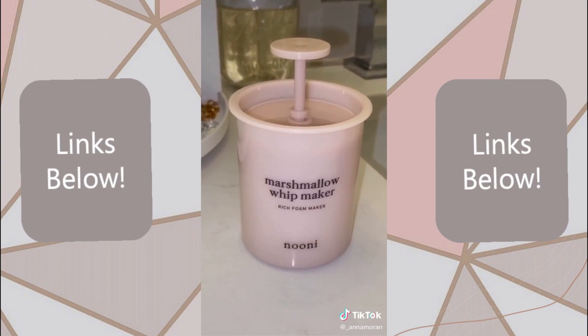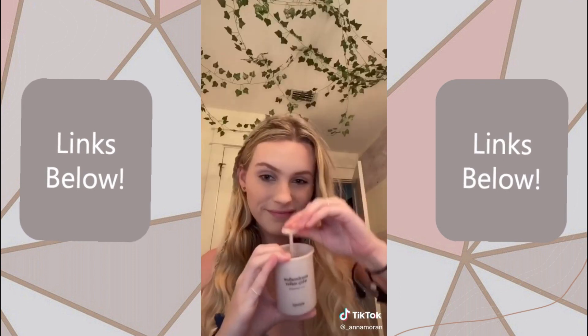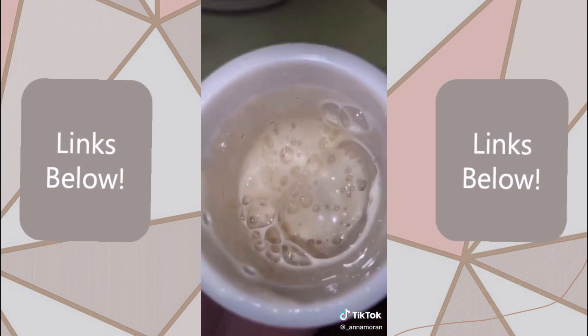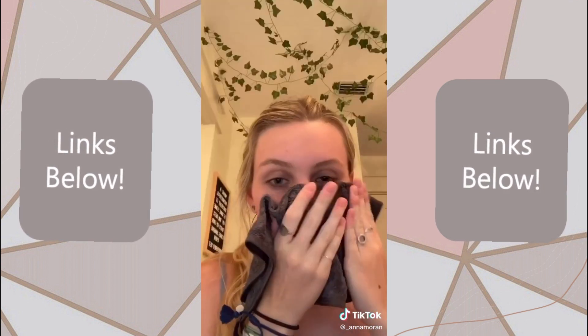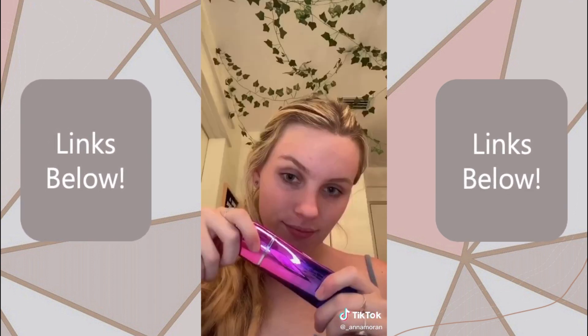This next one is really cute, but the purpose of it is to turn your face wash into foam so it's more easy and gentle on your skin. I love it so much. And then to take off my makeup, I use these. It's so soft, which makes it a lot better for your skin, and I'm actually using warm water for this one.